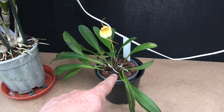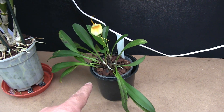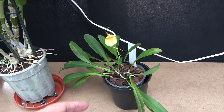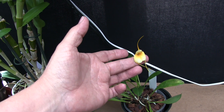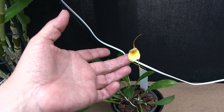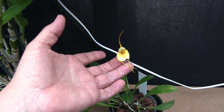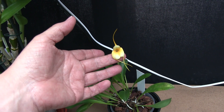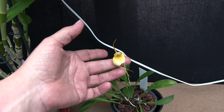Roots started to grow, and you sort of think with a Masdevallia, if you've got roots growing, the chances are it's going to make it. And now we've got a bloom — I haven't actually seen that bloom for a very, very long time. It's one of the Masdevallia blooms that has the tails crossed.